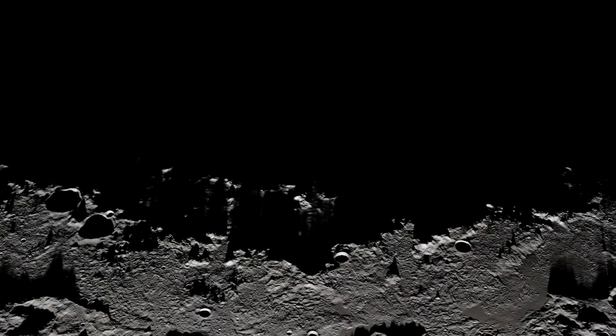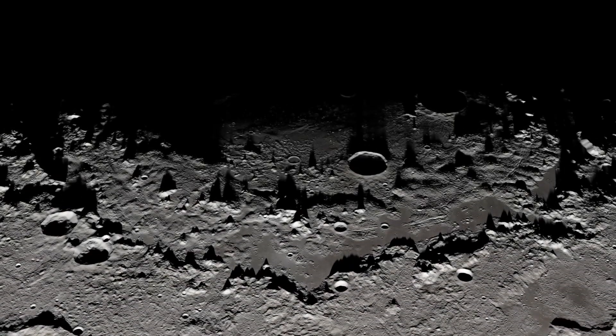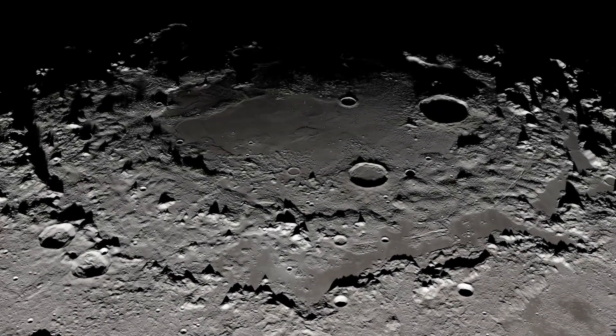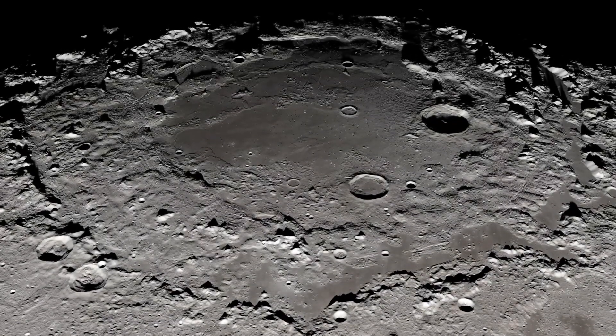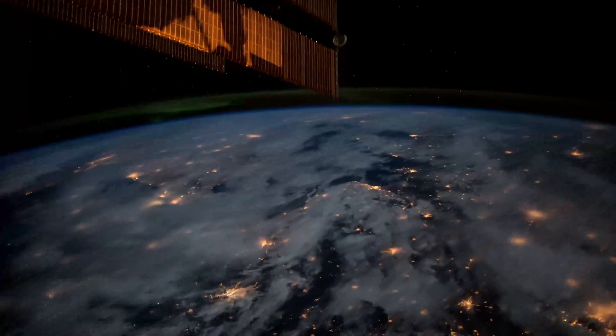It's human nature to explore. Pushing our boundaries and exploring our universe is just one of those things that's stuck in our human nature, and we need to do it in order to understand the world around us, including our Earth and our solar system.